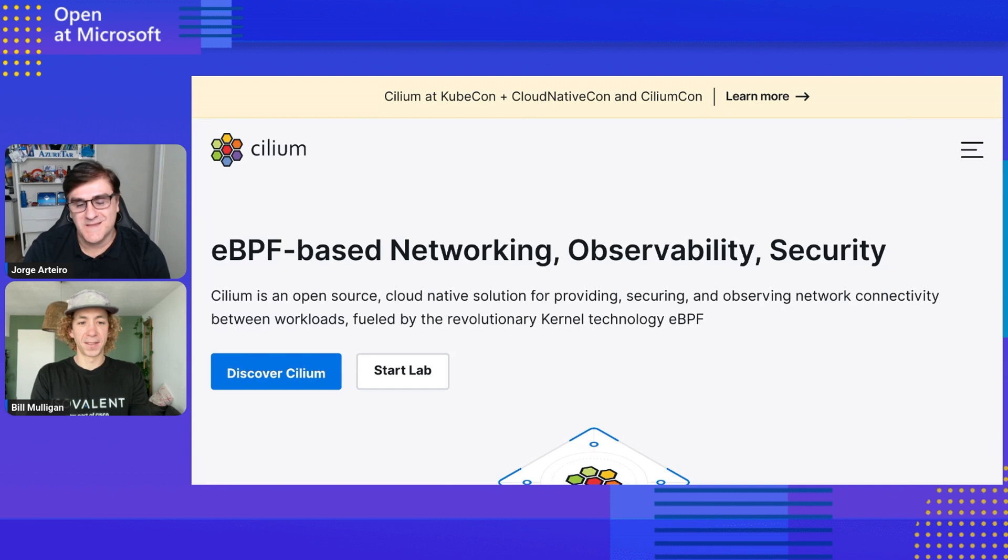On the security side — and I think that's the most important — what's the difference from what existed before Cilium and now with Cilium? There are a couple of main reasons I see people switching from other CNIs to Cilium or choosing it right out of the box, and security is a really important one.